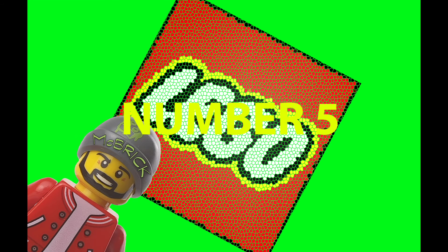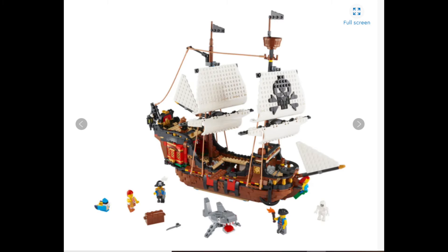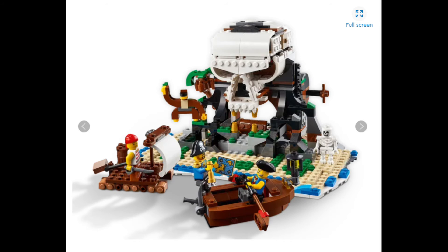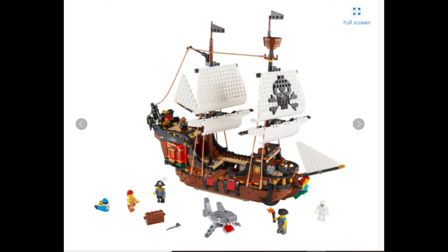We've reached the halfway point at number 5. Smashing its way up the table to the number 5 spot is the Creator 3-in-1 Pirates Ship. This one is so cool because it brings back the nostalgic Lego feel of the Pirates. The fact that it's a 3-in-1 set where all three sets are really, really good, and the ship itself is just phenomenal. It's got brick-built sails so you don't have to worry about your sails getting damaged over time — maybe a little sun damage on the white pieces, but they're replaceable. All in all, a really good set and definitely worthy of top 5 for 2020.